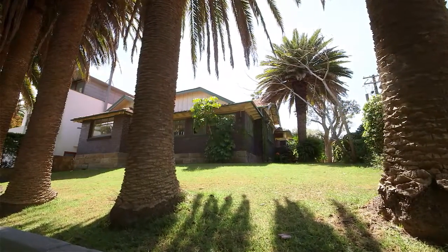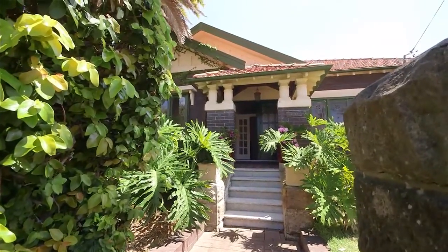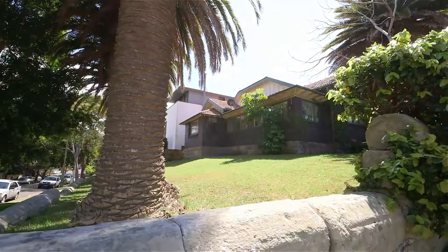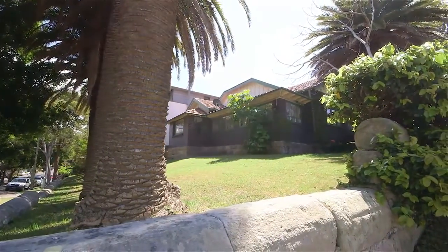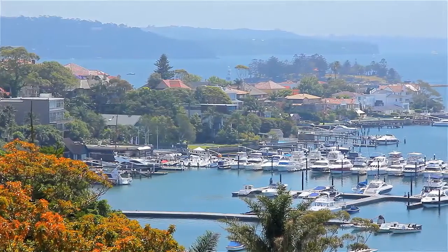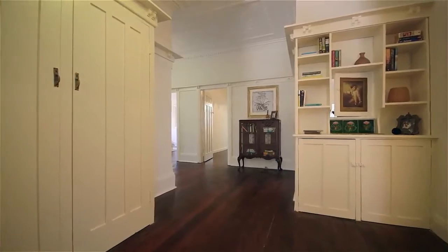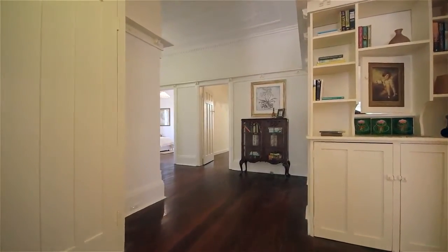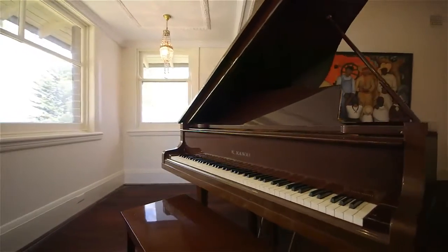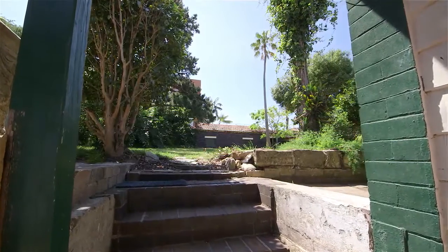Surrounded by sprawling grounds on a private dual-access corner block, the elegant Lavoni sits on a prime approximately 937 square meter corner block located in one of Sydney, Australia's most exclusive suburbs, Bellevue Hill, and lovingly held by one family for 88 years.